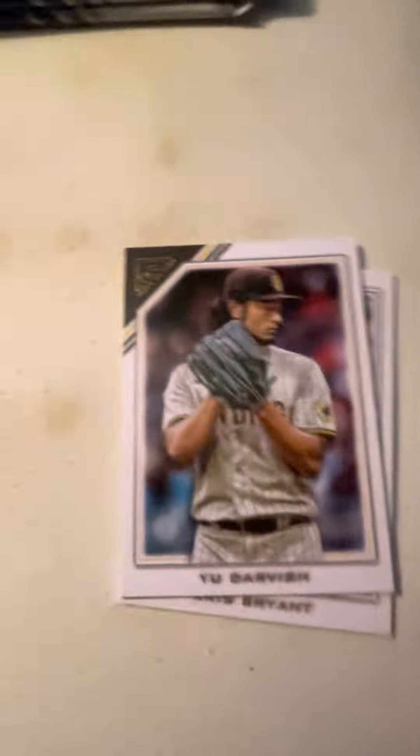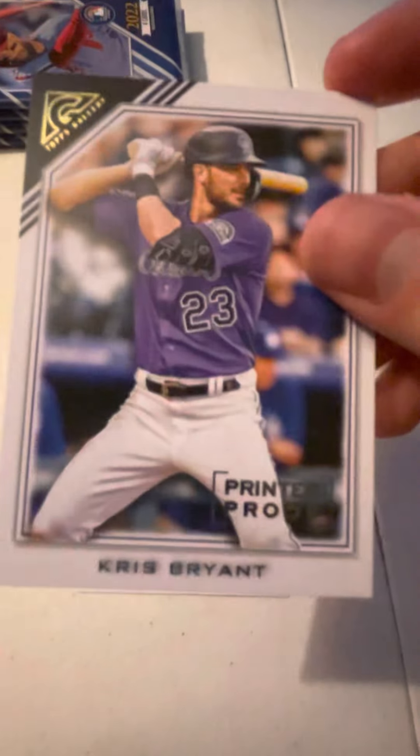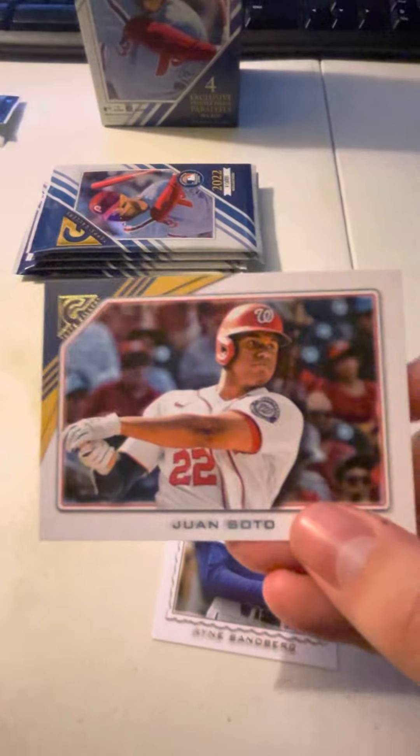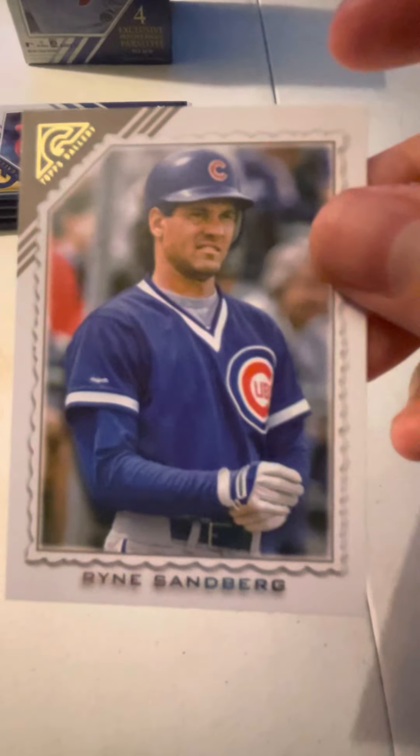Next pack — it's time for some more ripping. Looks like we have a Sandberg. Next card, we got Yu Darvish of the Padres. And ooh, what do we have here? A Derek Jeter — it's not numbered, but still very cool. We got Kris Bryant, printer proof of the Rockies. And we have Juan Soto of the Nationals, but he is now a Padre — it's not numbered. And legendary Ryne Sandberg of the Cubs.